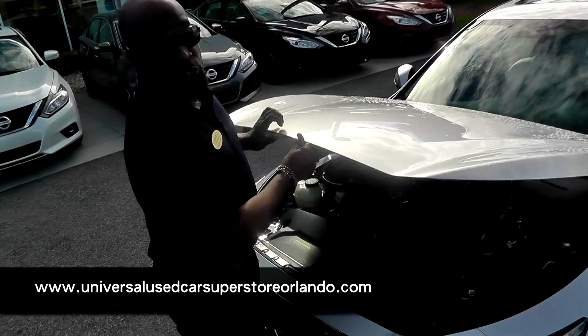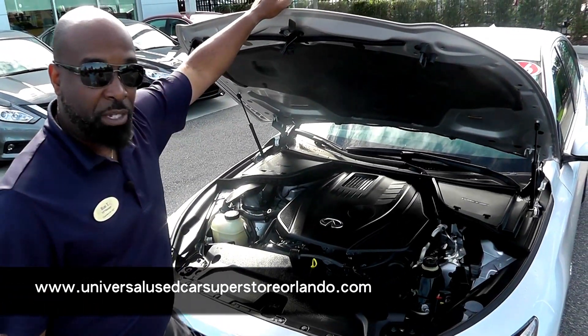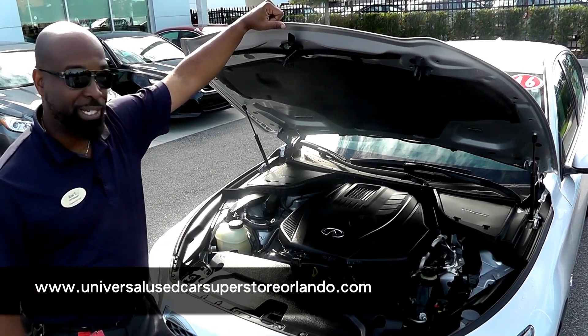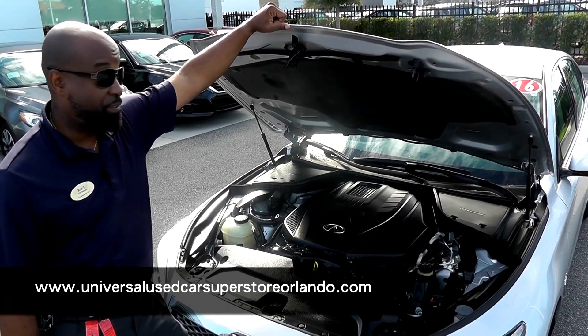This engine produces 208 horses, but 250 foot-pounds of torque. So what that means is you're getting a lot of torque, which gives you great takeoff, but that 2.0-liter four-cylinder engine is going to give you phenomenal gas mileage.